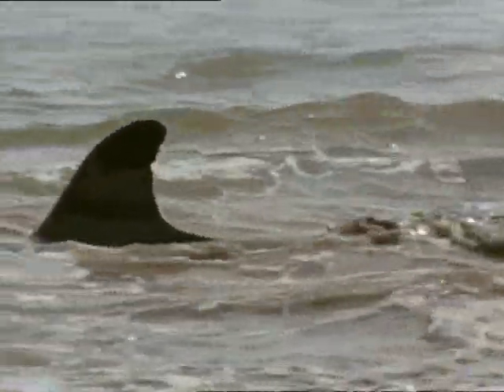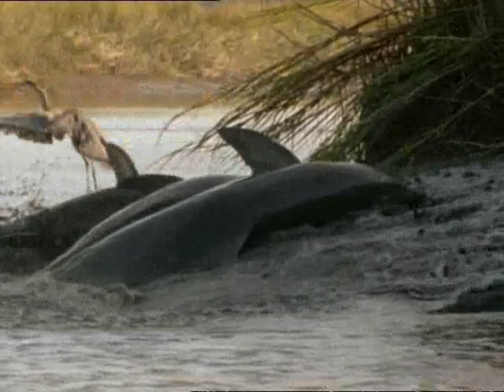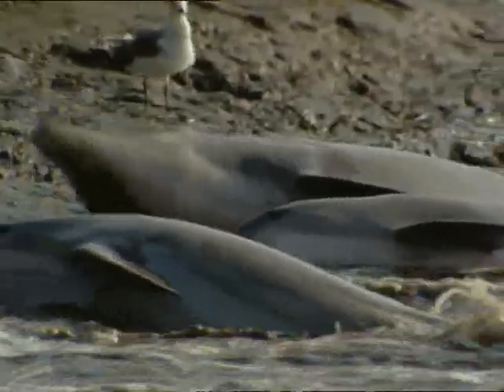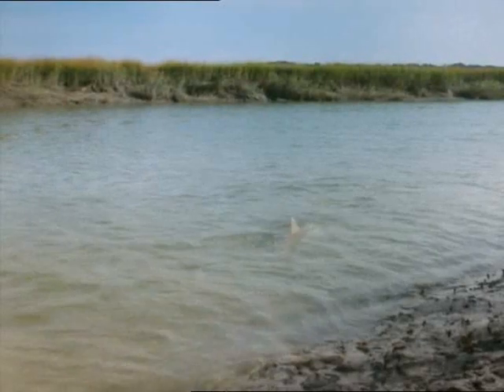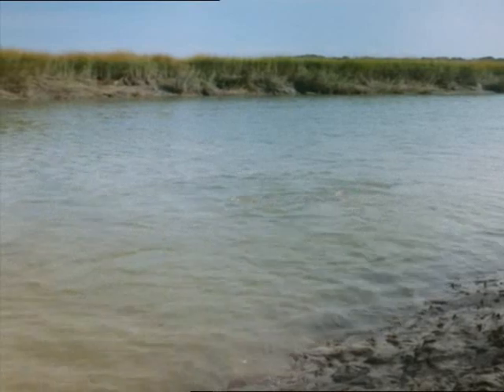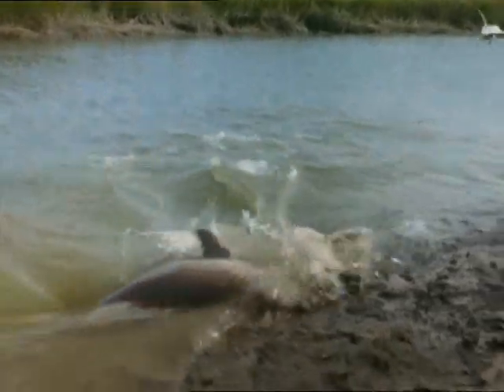The predators regroup for another coordinated attack. These are bottlenose dolphins, among the most inventive and intelligent hunters in the sea. Here they locate schools of small fish in the turbid channels. Then, in a stunning maneuver, they rush up the mud flats, creating a bow wave that drives the fish ashore. Using their excellent above-water vision, they snatch up the fish stranded on the banks.